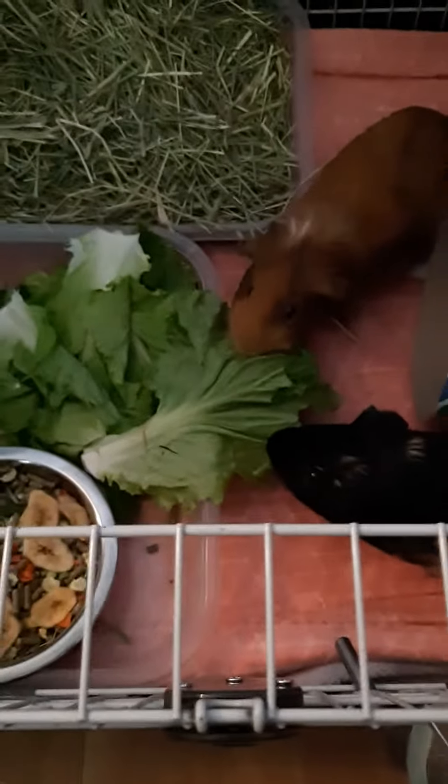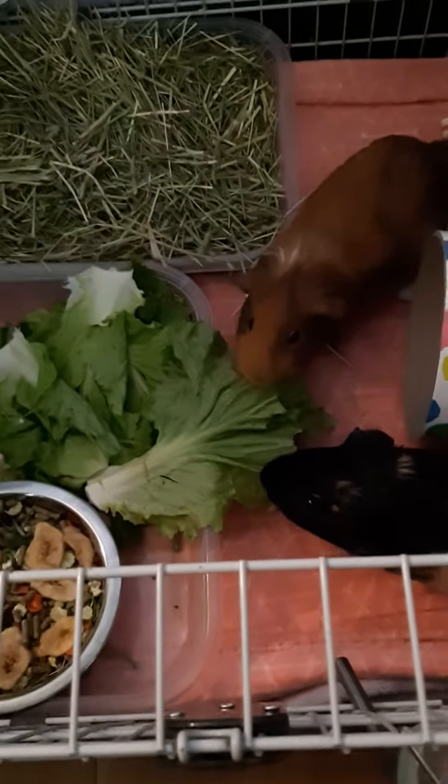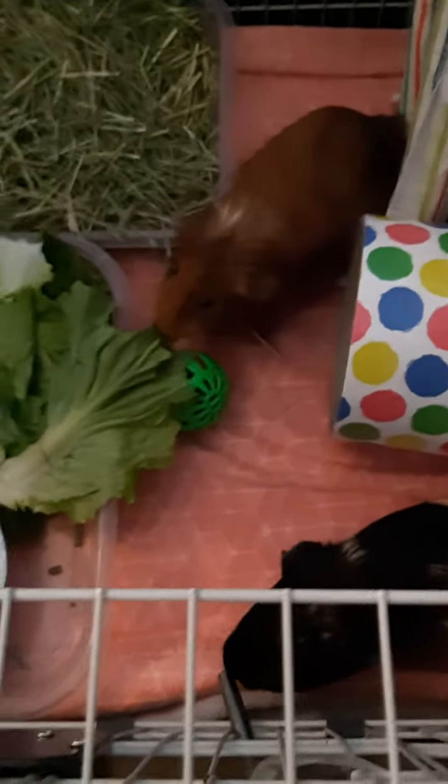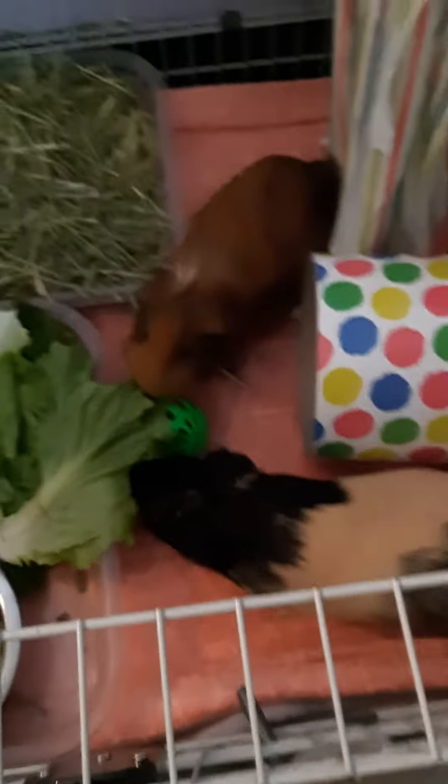I got them some special things to put in their food today too — a bananas and berry mix, and over here there are dried carrots and — I'm not sure what the green stuff is — peas, that's what it is. So the piggies are happy, and I'm going to put the stuff up on the sides of the cage.